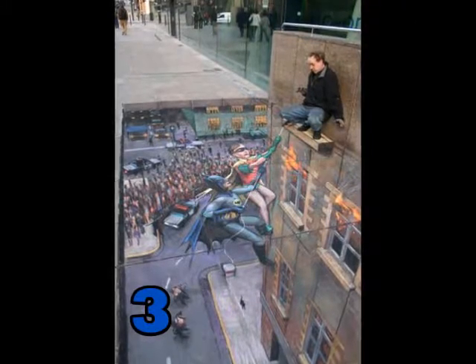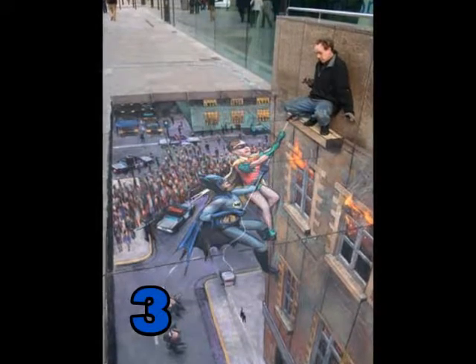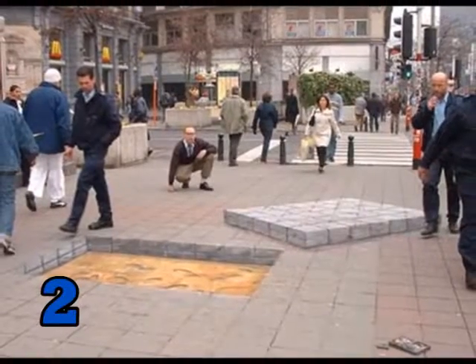Number 3. Batman and Robin saving a man from a burning building. Number 2. Watch your step.